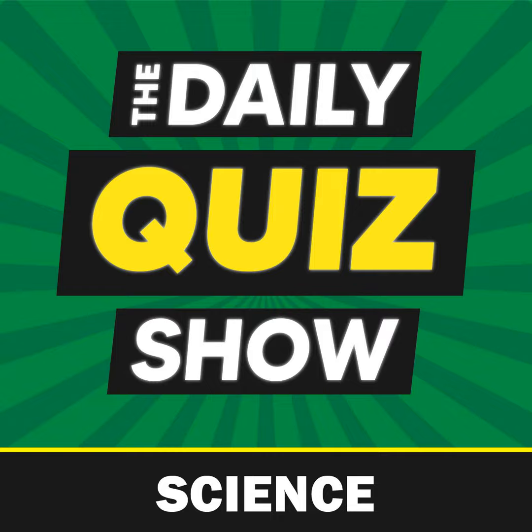Question 8. What is a female whale known as? Is it A: A ewe, B: A cow, C: A worker, or D: A bitch? The answer is B: A cow.